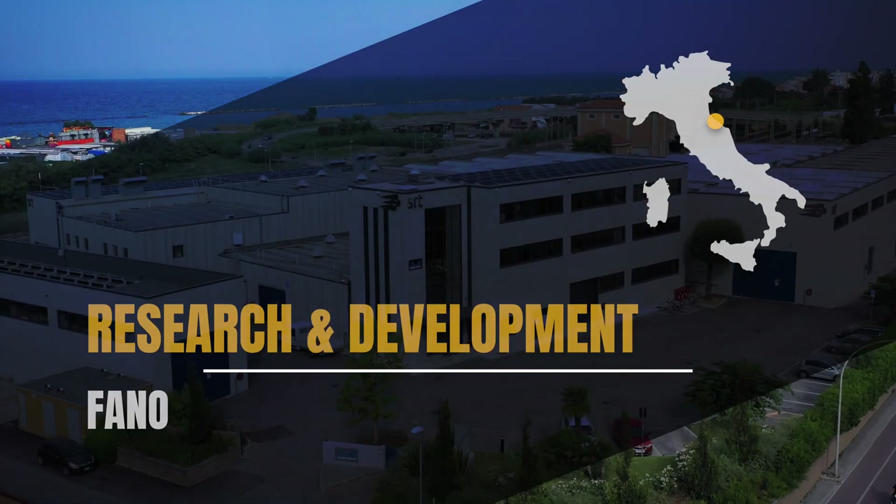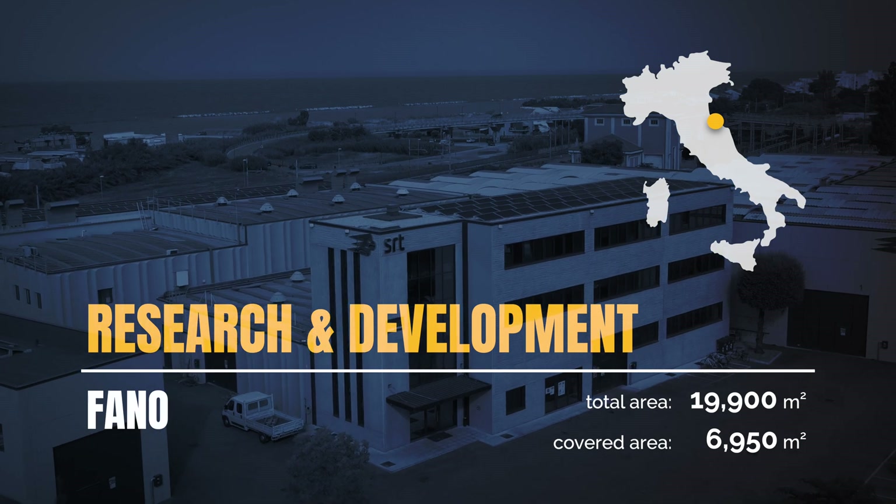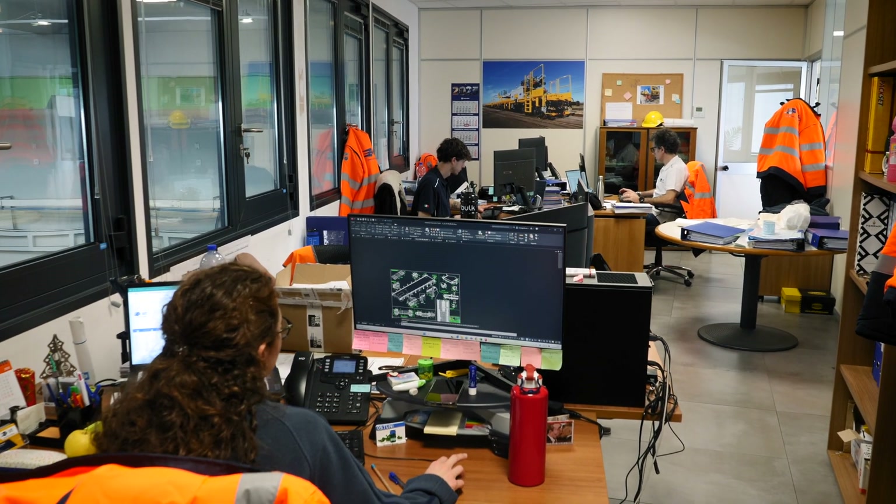The Fano facility is the heart of our research and development. Here, a team of engineers works every day to design new technological solutions and continually improve our products.